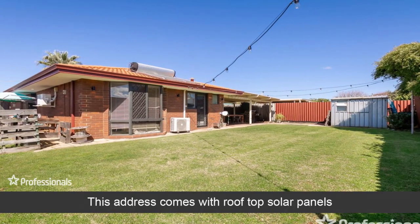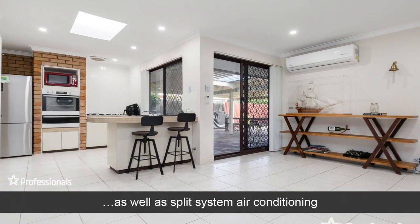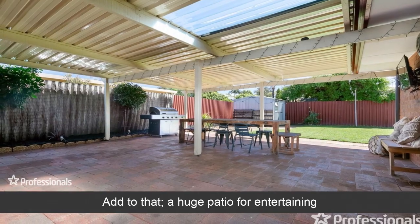This address comes with rooftop solar panels as well as split system air conditioning. Add to that a huge patio for entertaining.